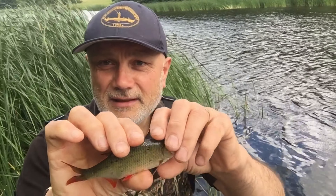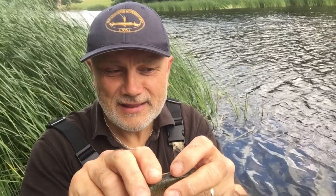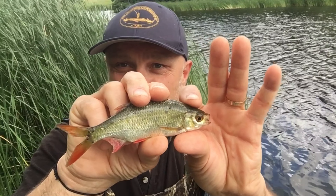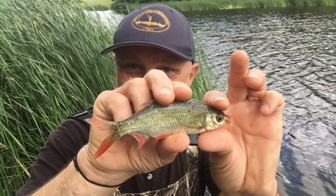There it is — a nice fish on this particular approach on the tackle I'm fishing with. Rudd is my target for today.